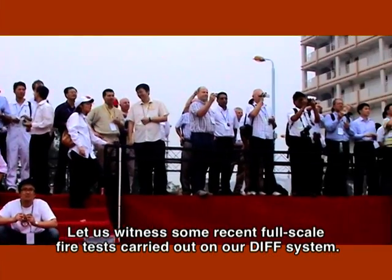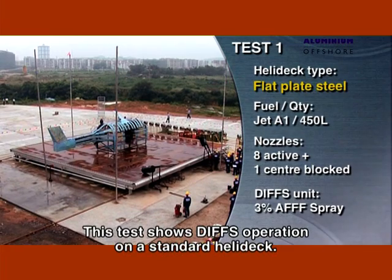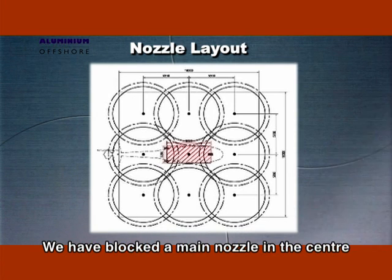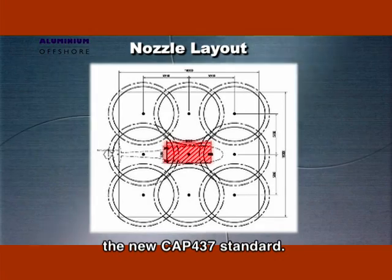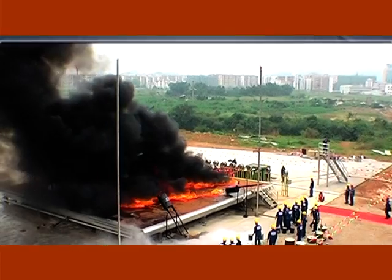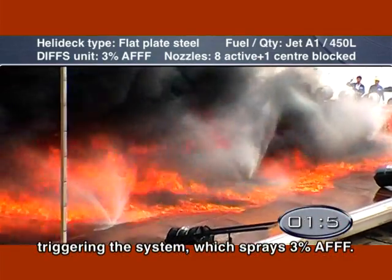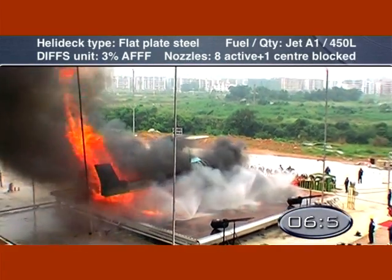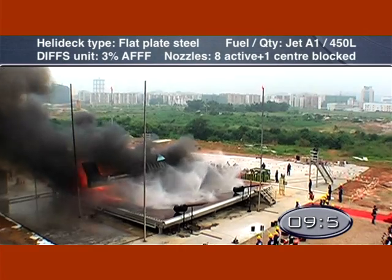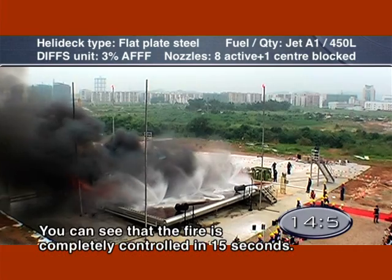Let us witness some recent full-scale fire tests carried out on our DIFS system. This test shows DIFS operation on a standard helideck. We have blocked a main nozzle in the centre of the helideck to allow for worst-case scenarios in accordance with the new CAP-437 standard. We will allow the fire to build up before triggering the system, which sprays 3% AFFF. You can see that the fire is completely controlled in 15 seconds.